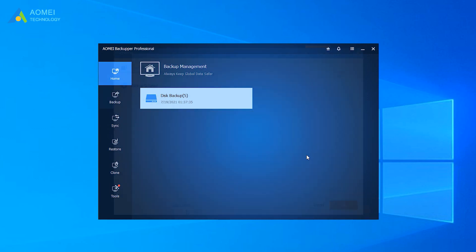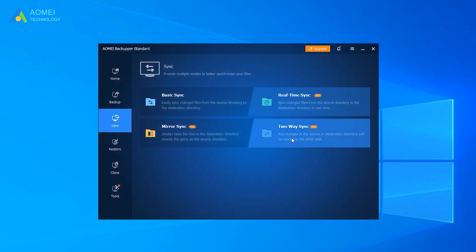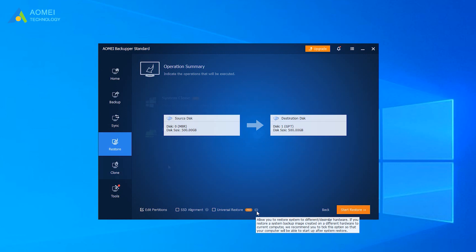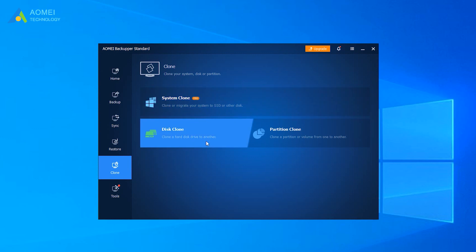The Pro version of AOMEI Backupper is really versatile. It can do more advanced backup, sync, and restore. For example, Universal Restore can help you restore the system to a PC with different hardware. And SystemClone and GPT-DeskClone are all available now.